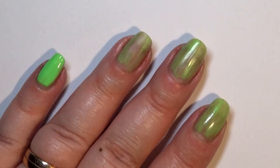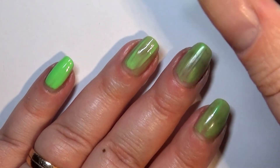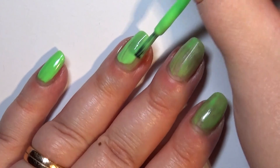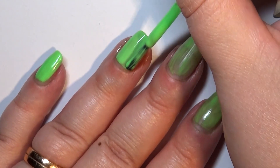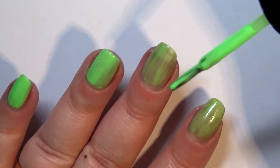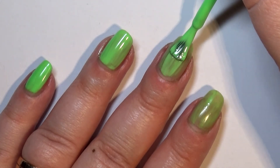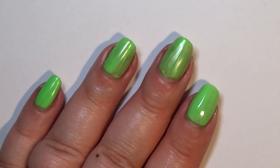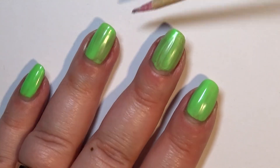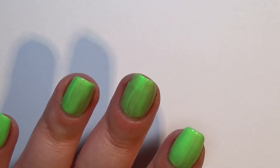It did even itself out a bit on the second coat, though I may have put on a first coat that was too thick on my pinky. I did take off a bit of polish when applying the second coat. I'm trying not to go over it too often but I'm still trying to get all these dark spots — it's kind of hard to get it to be even. There are still a few dark spots here on my middle finger especially, so I'm going to do a third coat off camera and then show you a picture.